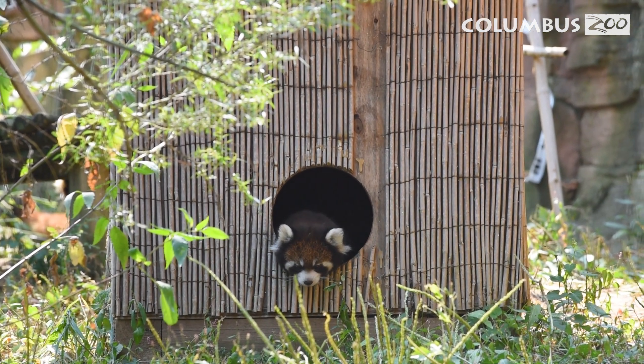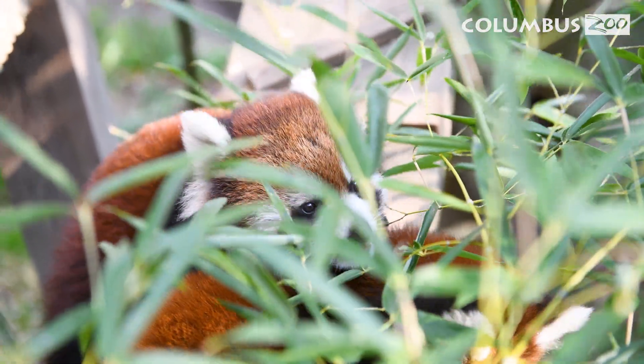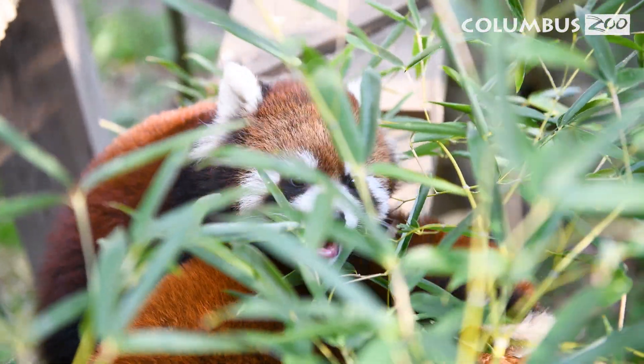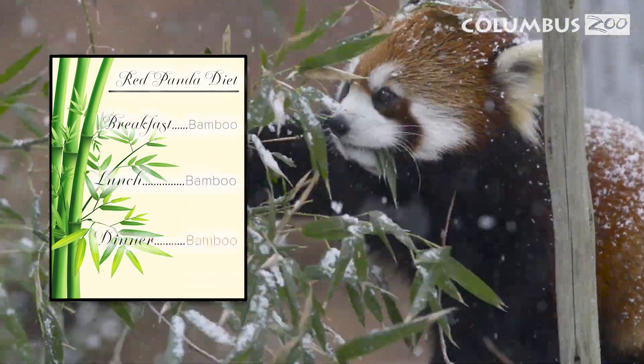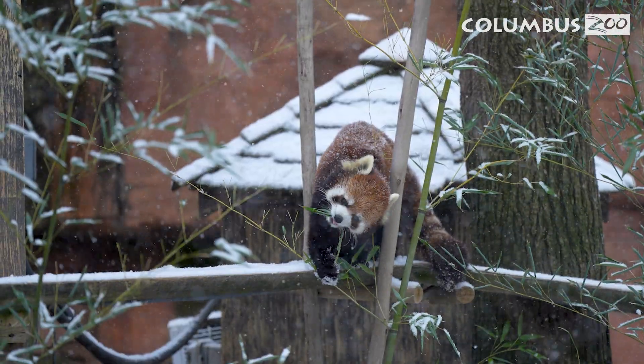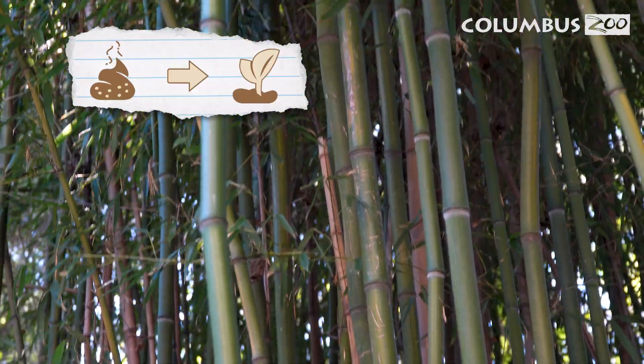They have the ultimate treehouse setup. One interesting fact about red pandas is that their diet is 98% bamboo — that's like eating the same meal for breakfast, lunch, and dinner. As they consume bamboo, they also help spread bamboo seeds through their poop, which helps new bamboo plants grow.